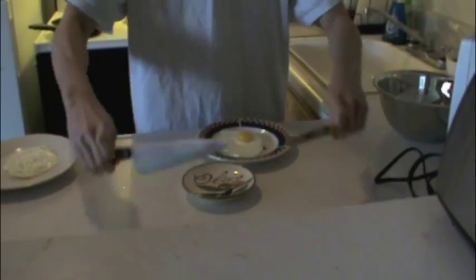John will now attempt to separate his cooked egg yolk. Aside from the fact that he is using extremely dangerous tools without proper training, cutting out the yolk after cooking can only lead to trouble.